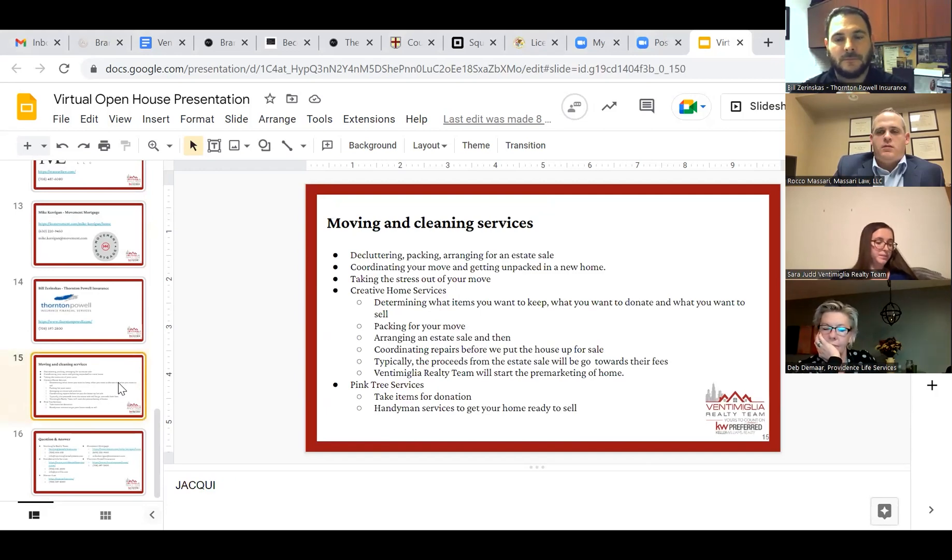As we mentioned earlier, we also work with several companies who specialize in different levels of moving and clean out services. Jackie, could you talk a little bit about that?